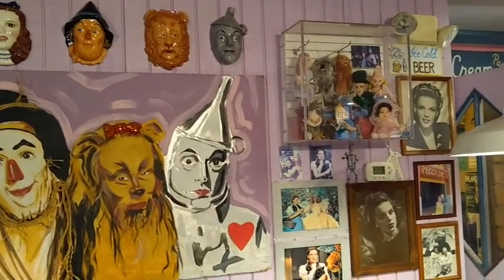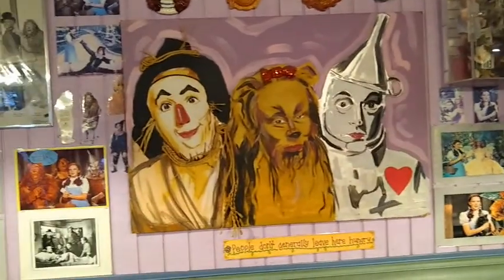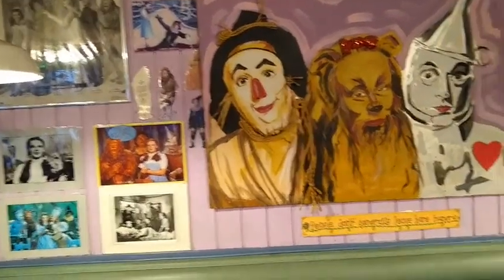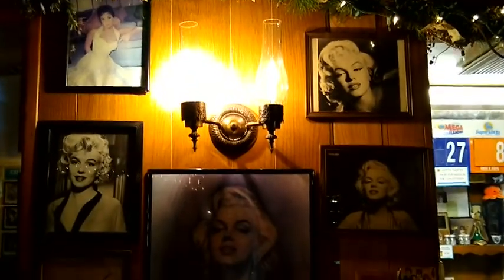Their menu includes all the favorites: hamburgers, french fries, many kinds of sandwiches, old-fashioned ice cream, malts, sundaes, floats, and don't forget desserts.